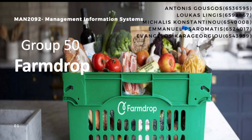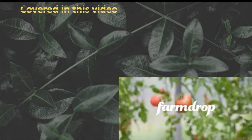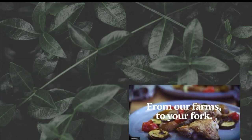Hello, we're group 50 and in this presentation we'll be focusing on the company FarmDrop. Throughout the duration of this video we'll be taking a look at FarmDrop's business model, its strategic value of IT, in addition to an ER diagram and SQL query, as well as some recommendations about the company's IT and website.